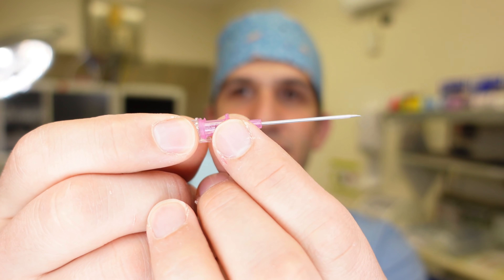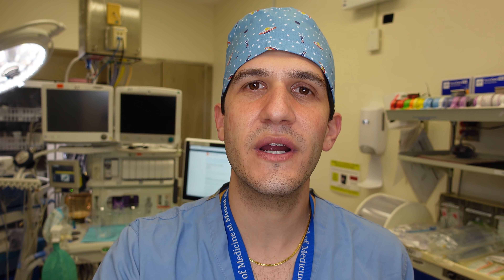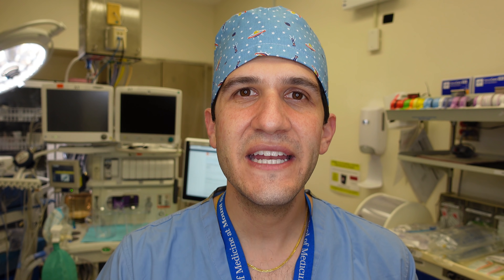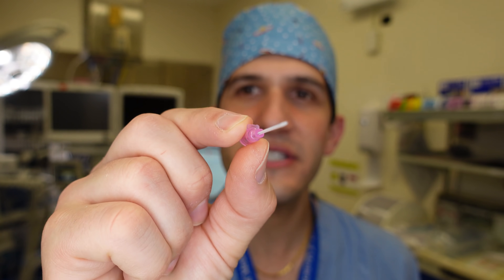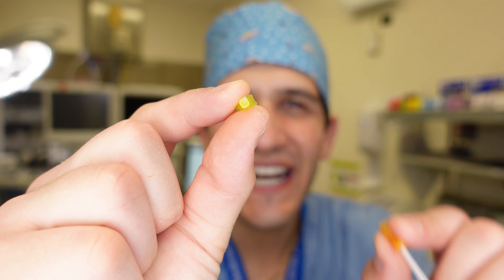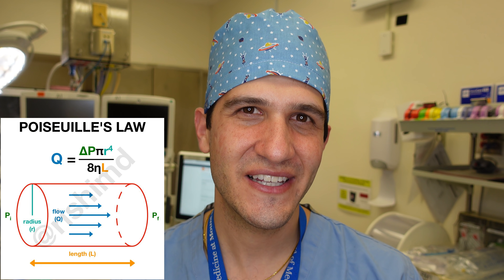After the metal needle is removed from the angiocath, most IVs have a safety mechanism with an automatic protected tip. The angiocath is just a piece of plastic tubing — it's hollow, flimsy, and not sharp. Now, it might seem trivial to think about the difference between IV sizes, but let me remind you of Poiseuille's law.